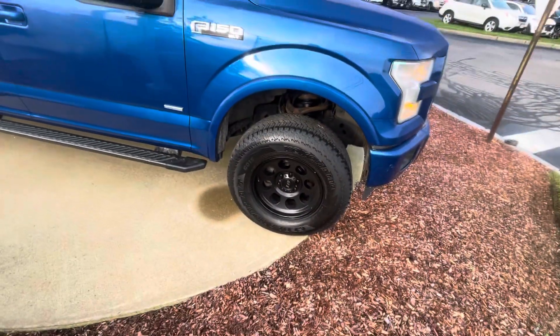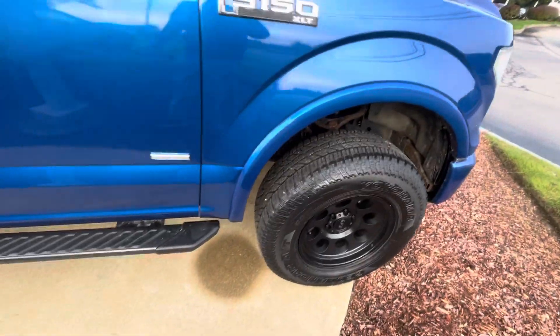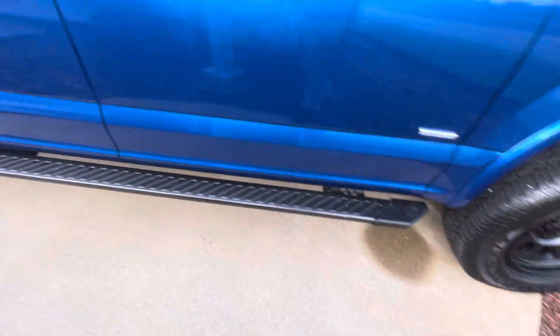Really nice wheels, big tires on there. You can see all seasons, nice running boards, black going around the vehicle.